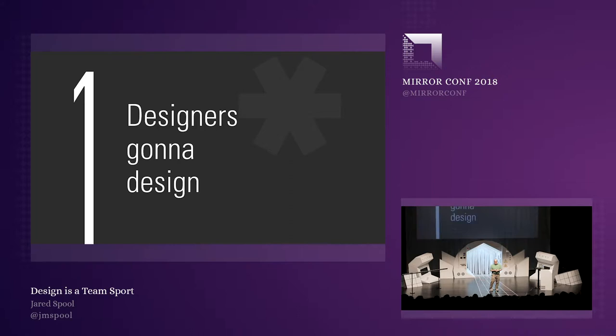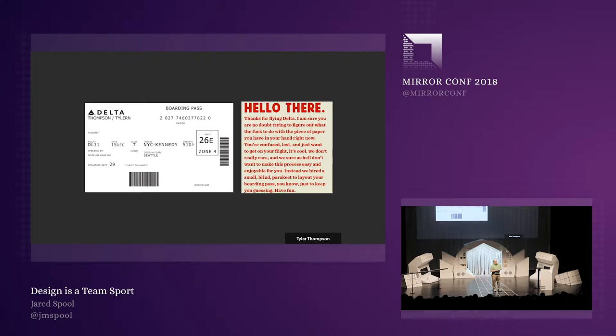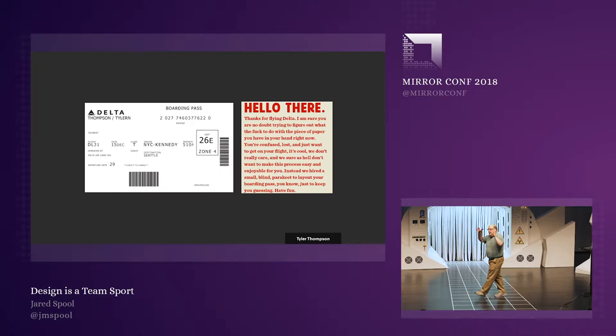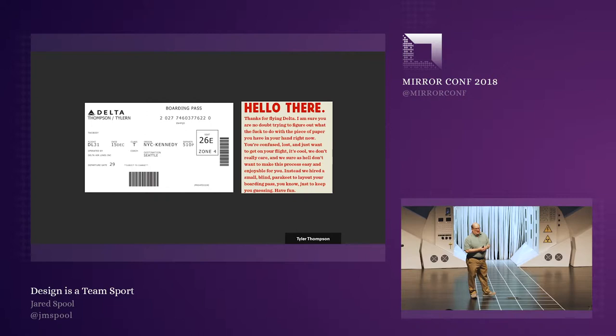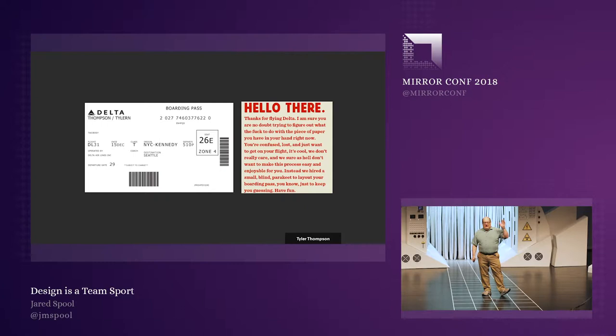It's appropriate that we have a time machine, because I want to go back to 2010 and a pretty unremarkable day when a designer named Tyler Thompson went to JFK Airport in New York, walked up to a kiosk, and proceeded to get this piece of paper. Millions of people had gotten this piece of paper before him and he'd gotten it many times before.